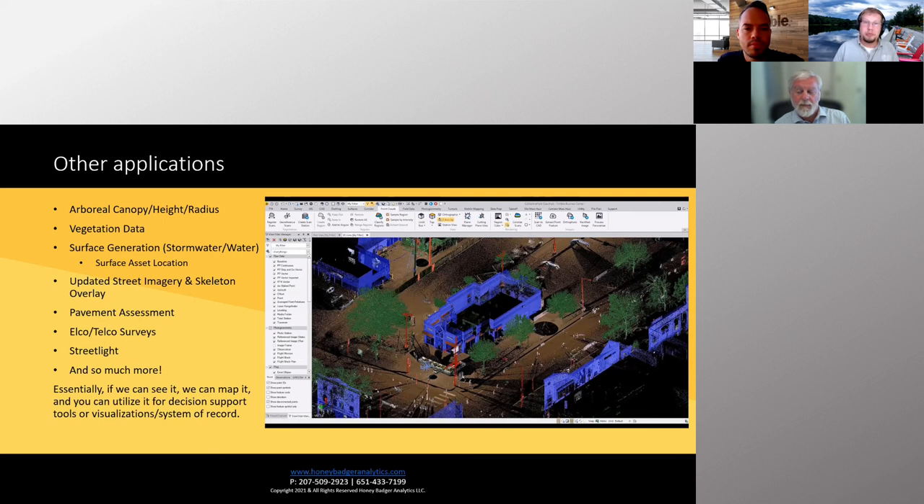Bradford explains they typically clip data to the road right-of-way, so only assets within that boundary are retained. Justin adds that Trimble's TMX platform — which rebranded Orbit GT — as well as Topodot and TPC now have automated routines to blur faces and other privacy-sensitive elements in photos. Multiple software solutions exist to address privacy concerns, and Bradford can also manually remove questionable photos entirely if needed.